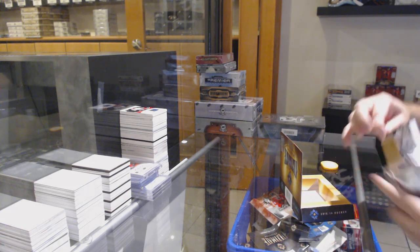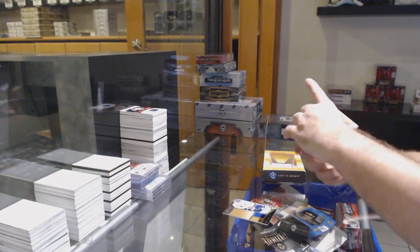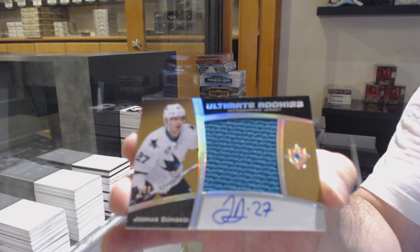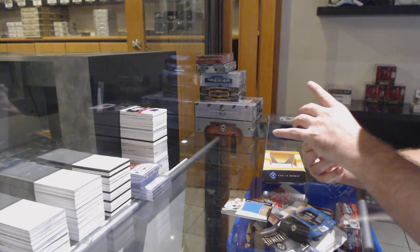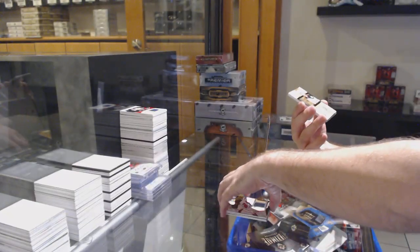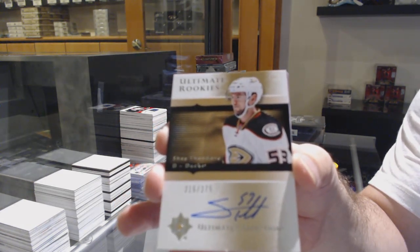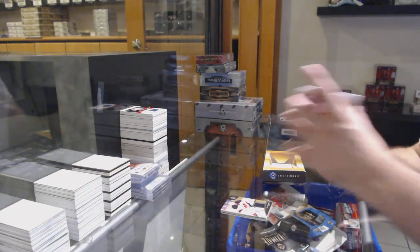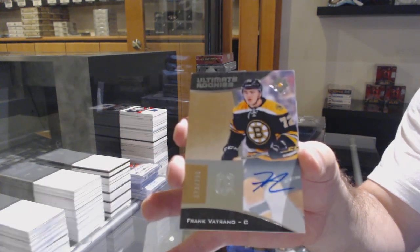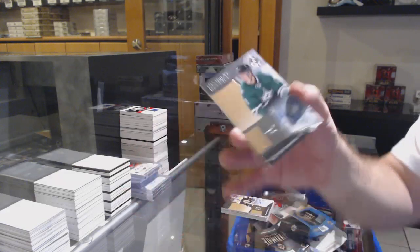For the Canucks to 1.9, Ben Hutton rookie jersey. For the Sharks, number 2.149, Don Skoy, rookie jersey auto. For the Devils, the 1.9, Cory Schneider. 2.75 rookie auto, Anaheim Ducks of Shade Theodore. We got a 2.99 rookie auto of Frank Petrano. And another 2.99 rookie auto of Matthias Janmark for the Dallas Stars.